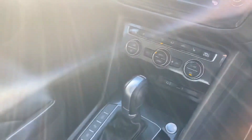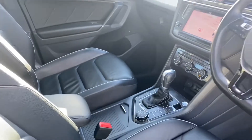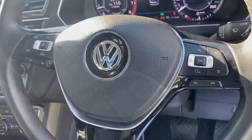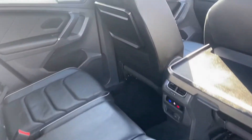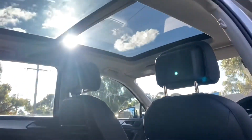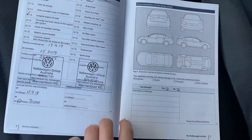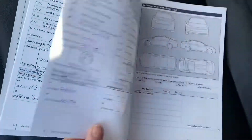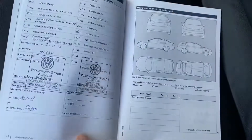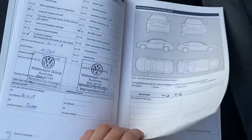Coming into the interior, you can see you've got your full leather interior. You've got your reverse camera, satellite navigation, self-park, heated seats, and full service history. You've got tabletops in the back and a full panoramic sunroof as well. Also your dual climate control — and here's the service history that we've been speaking about. I'll give you a moment to have a look through this one.